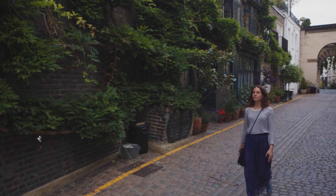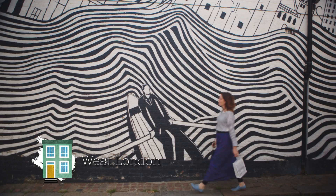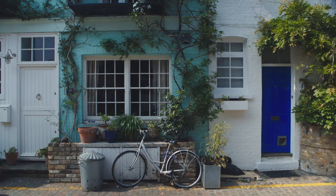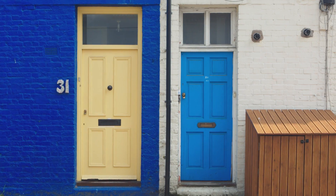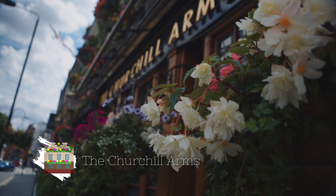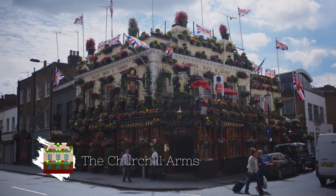Another colourful option is all the painted houses that you mainly find in West London, from Georgian terraces to cute little mews houses — you could take photos for days. And while you're in West London, also visit the Chelsea Arms, which becomes one giant flower display in the summer months.